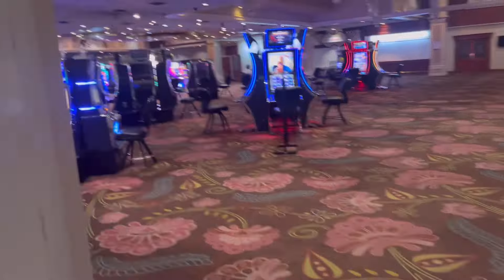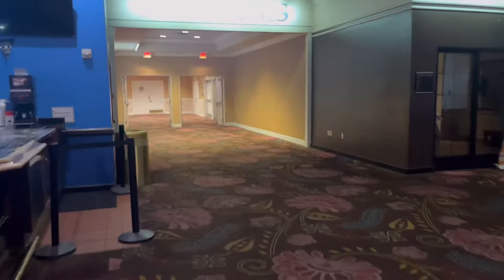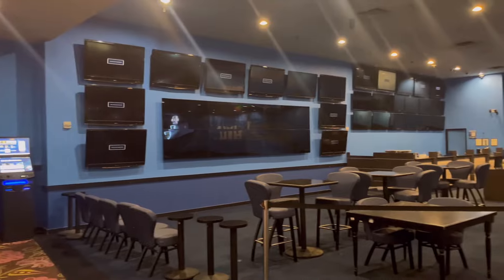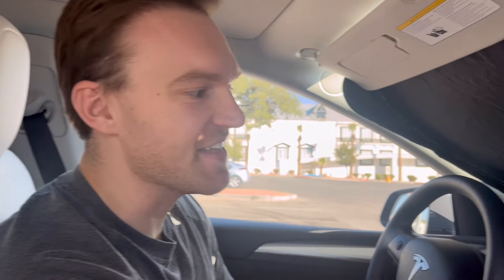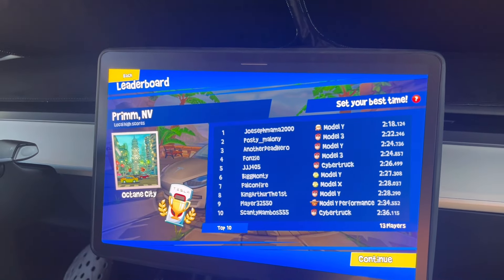This casino is 24 hours, so you have 24-hour restrooms at the supercharger. Almost done charging. I'm looking at the dune buggy leaderboard for Prim — there are a lot of people here. I'm going to try to get the high score of 218, do a round of this, see what we can get, and then we'll hit the road.